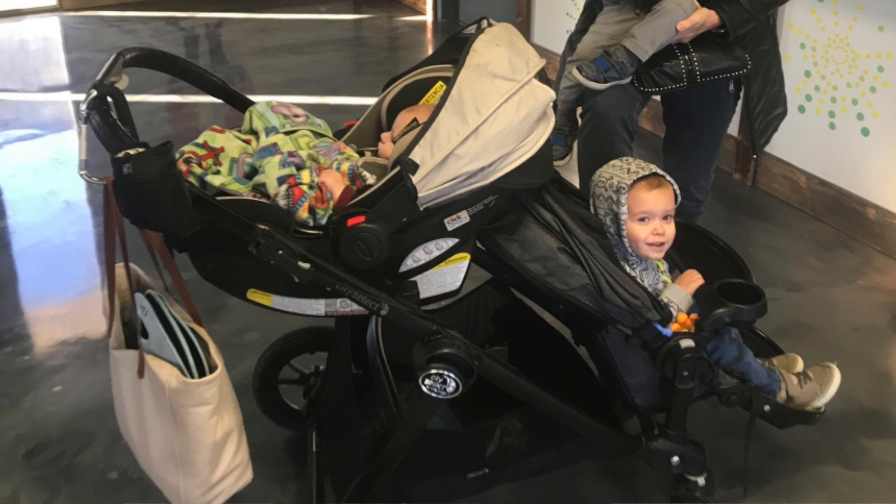The way I use my stroller right now with twin two-year-olds and a baby is I have the baby in the top part of the stroller in his car seat carrier, and then I have the toddler seat in the front for whichever twin decides they want to rest their legs for a little bit.